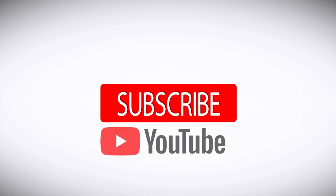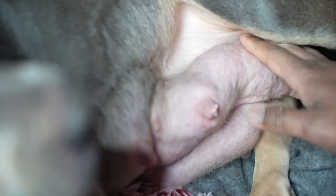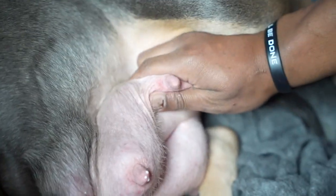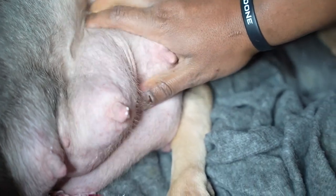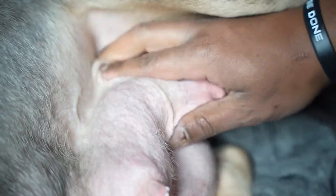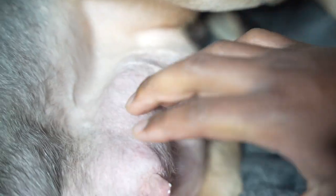We'll do a nipple check here. Lay down, mama. She's got some milk there. Squeeze down here if you don't see any — push down there and then squeeze. Now we don't have a lot of milk here, but there's a little bit coming out.